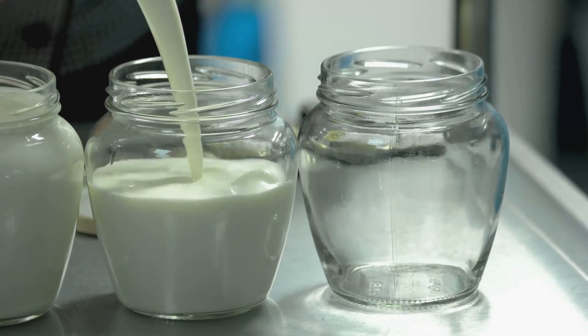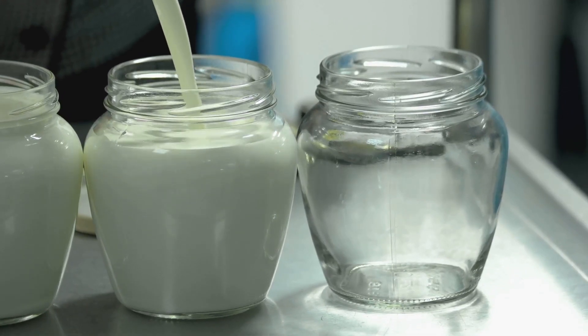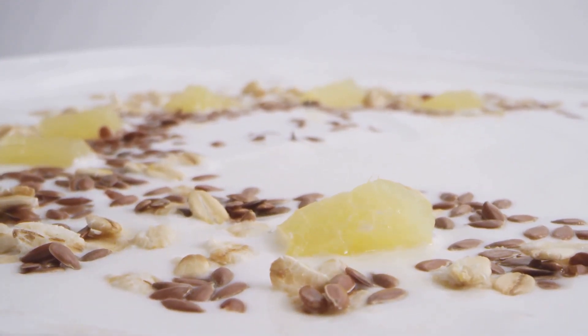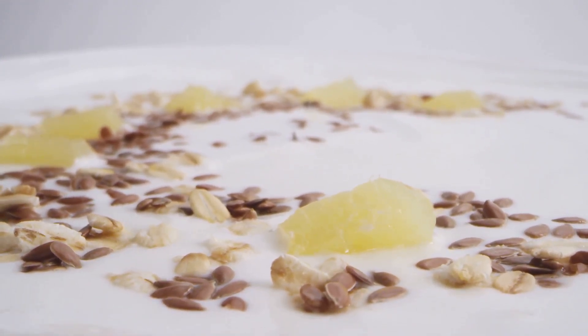Nuts and seeds? They're little powerhouses of oxygen, thanks to their healthy fats and protein content. Whether it's a handful of almonds or a bowl of Greek yogurt with mixed berries, these foods are your allies in maintaining a healthy oxygen level. These foods are not just tasty but also oxygen-packed.